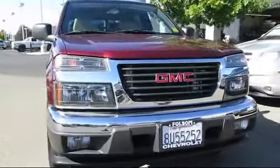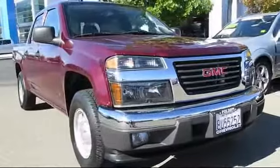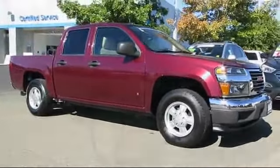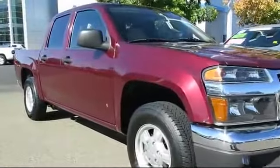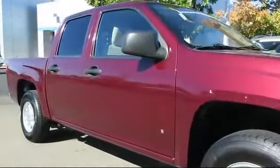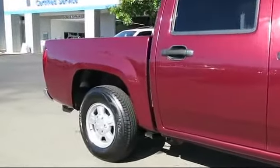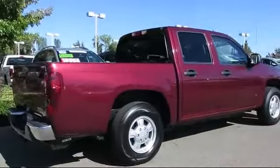And here's another example of a great Folsom Chevy vehicle, and it comes equipped with OnStar, keyless entry, alloy wheels, custom bumper, air conditioning, power windows, a bed liner, cruise control, anti-lock braking, daytime running lights, and much more.